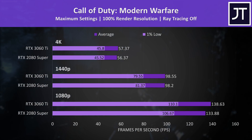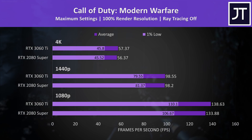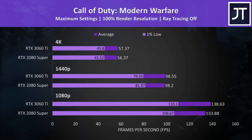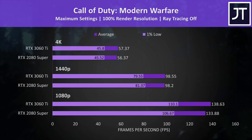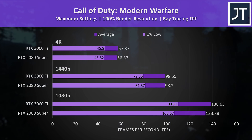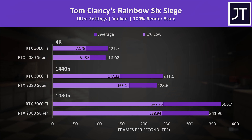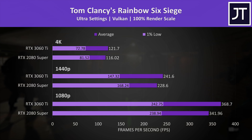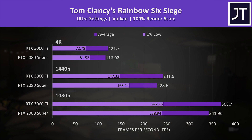Call of Duty Modern Warfare was tested in campaign mode, with very close results — within 1 FPS at 4K and 1440p, while the 3060 Ti was 4% ahead in average FPS at 1080p, which amounts to just 5 frames. Rainbow Six Siege saw the 2080 Super with higher 1% lows at 4K and 1440p, while the 3060 Ti had above-average improvement in average FPS across all three resolutions.